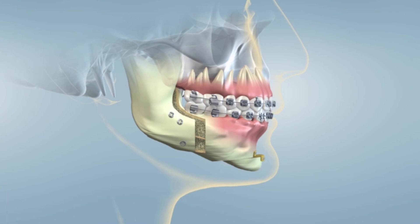The success rate for MMA is close to 90%. All types of corrective jaw surgery are performed under a general anesthetic in a hospital, an ambulatory surgical center, or in the oral and facial surgeon's office operating suite.